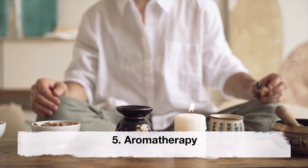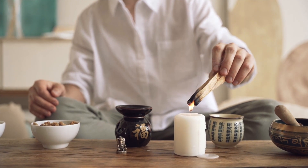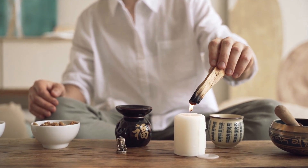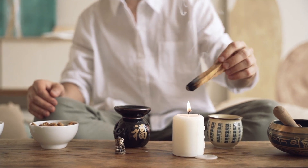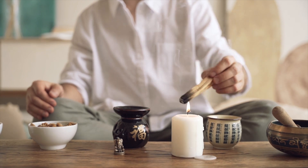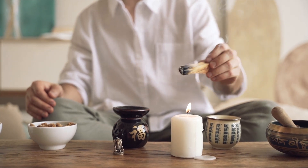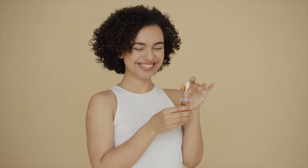Aromatherapy. Aromatherapy involves the use of essential oils to promote healing and relaxation. Certain essential oils such as lavender, ginger and peppermint can help relieve nausea and vomiting during pregnancy. These oils can be inhaled, applied topically, or added to a warm bath.